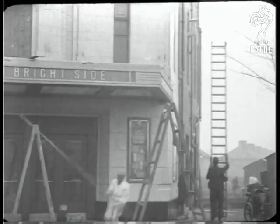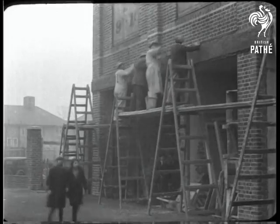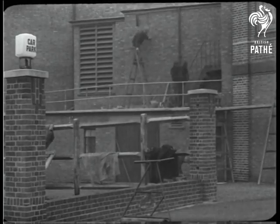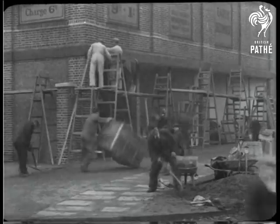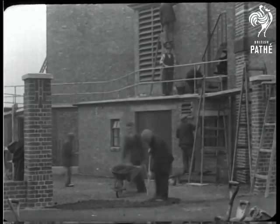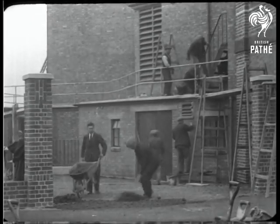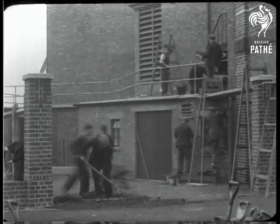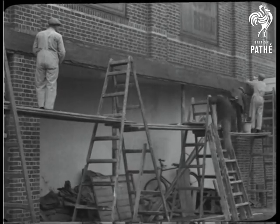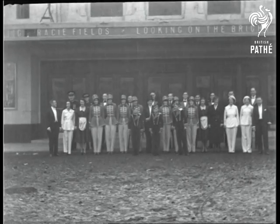Now they're off! My golly, that's the way to do it. They shan't be long now. Makes you feel quite hot, doesn't it? Ah well, that little rush is over at last.